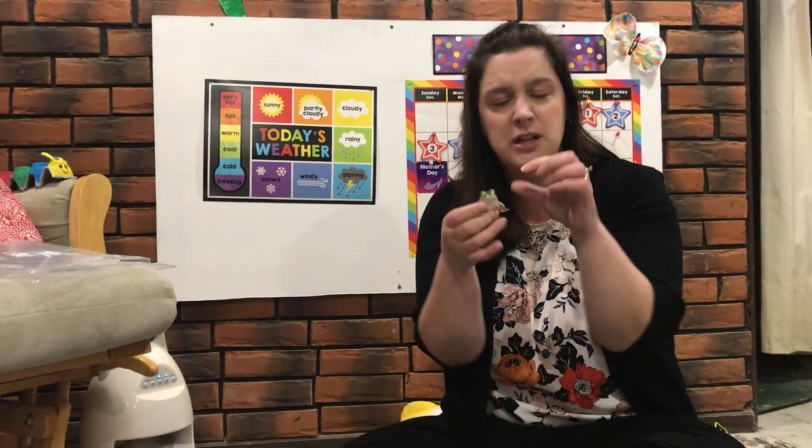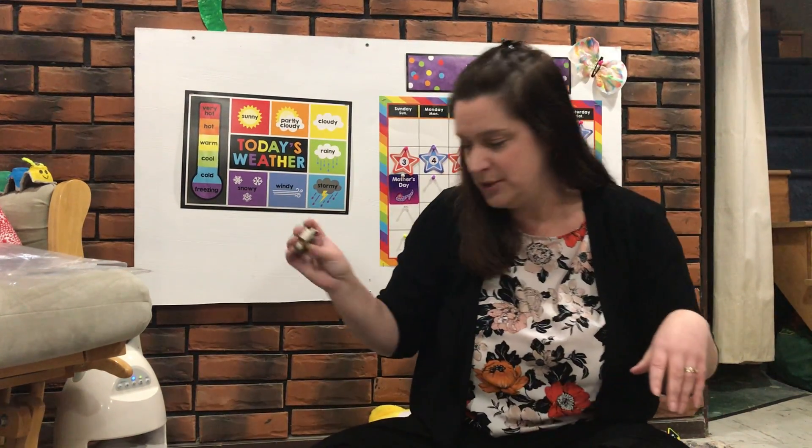Now boys and girls, there are lots of different types of frogs. There are some teeny tiny frogs, there are some really big frogs. Some of them like to stay in the water. Some frogs, like tree frogs, like to hang out in trees. So there are lots of different types of frogs and you can find them in lots of different types of places.